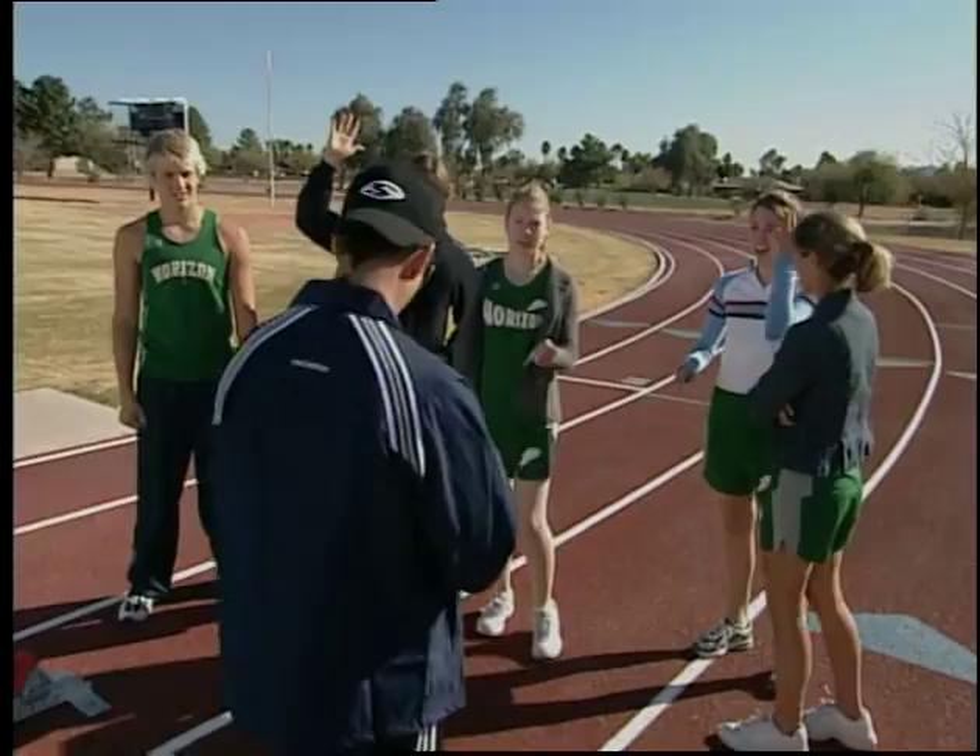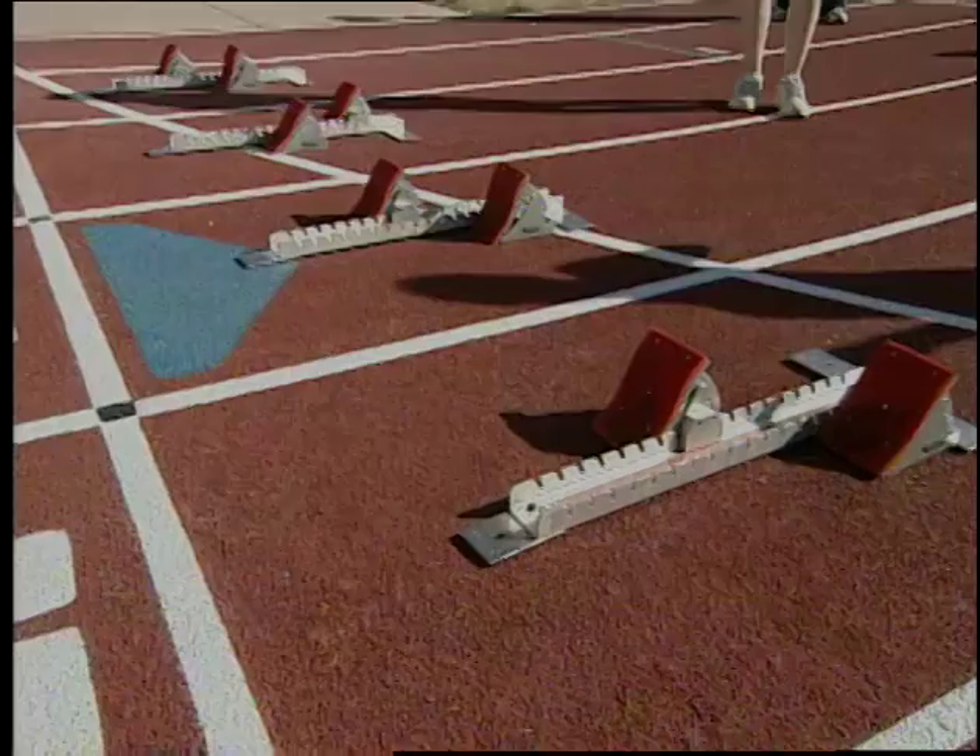According to this thing here, you guys are scheduled to run the 400 meters today, all right? So let's get in the blocks. Let's block it up. Coach, these blocks aren't right. These blocks seem to be staggered.